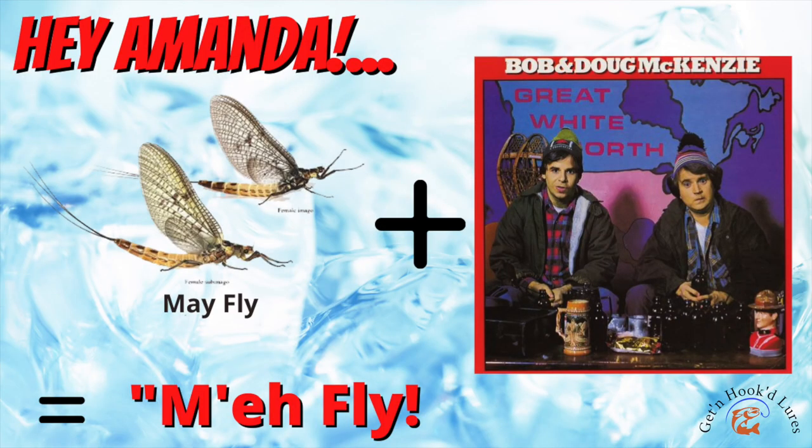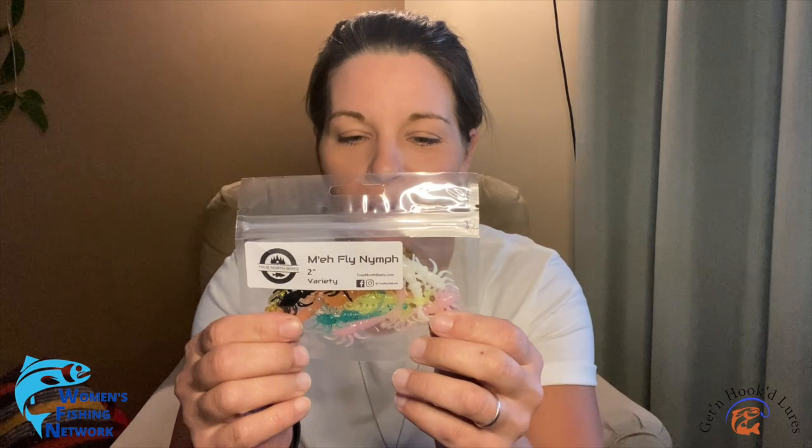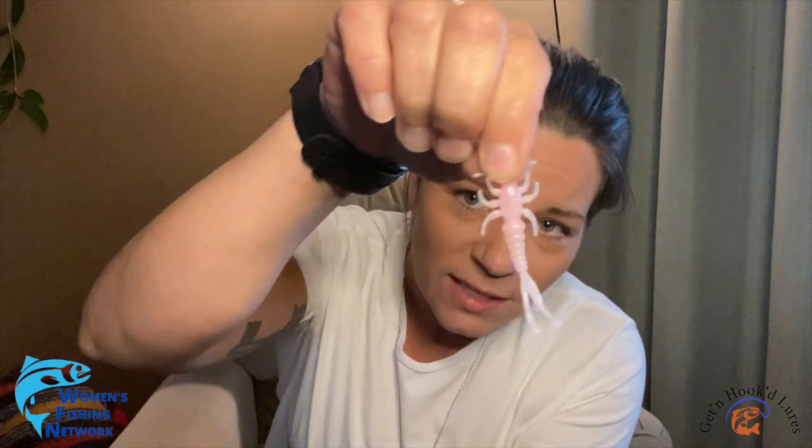We also have some 2-inch runts in a variety of colors — I think these would absolutely slay for perch and trout, especially in ice season. And lastly the meh fly nymph in a 2-inch variety pack as well. Let me open this up and show you guys one of these — the mold that they have for this is just beautiful. Look at that thing! You guys should definitely pick some of this stuff up, put a hook in it, and chuck it out in the water. Thank you so much to our sponsors — I'm incredibly touched and can't wait to get into some fish with all this new gear.